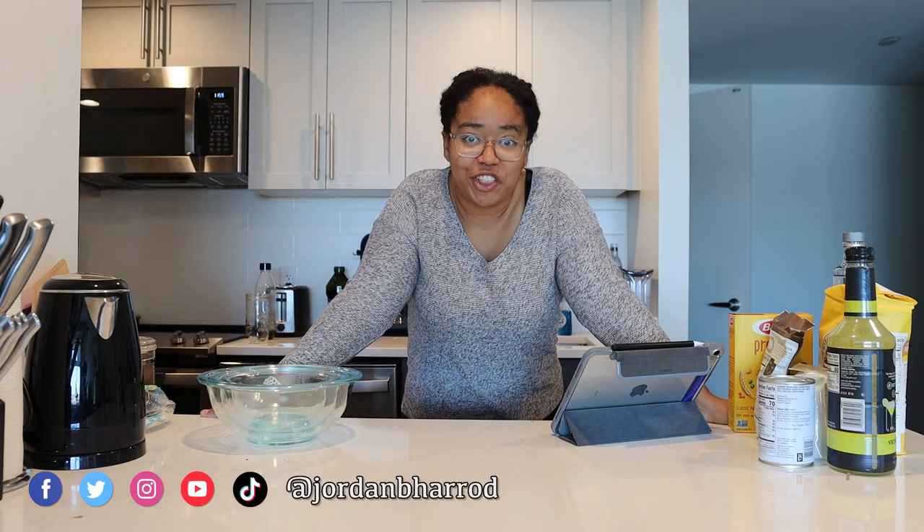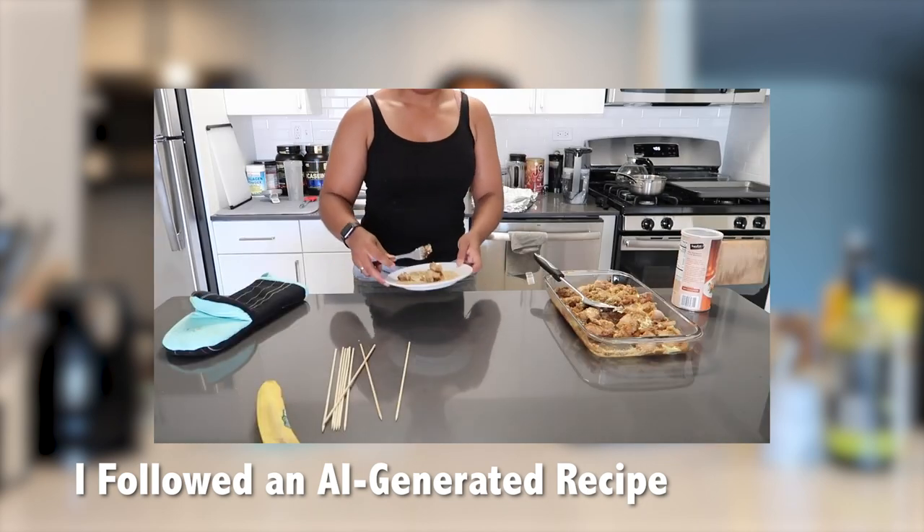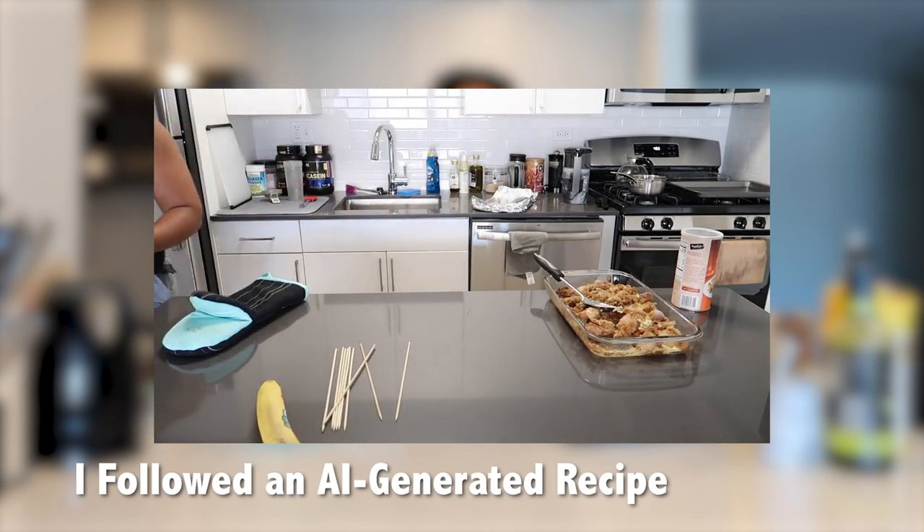Thanks to HelloFresh for sponsoring this video. We are back in the kitchen making yet another AI-generated recipe. If you saw the last video I did on this, you know that it didn't go very well last time. We will see how it goes this time.